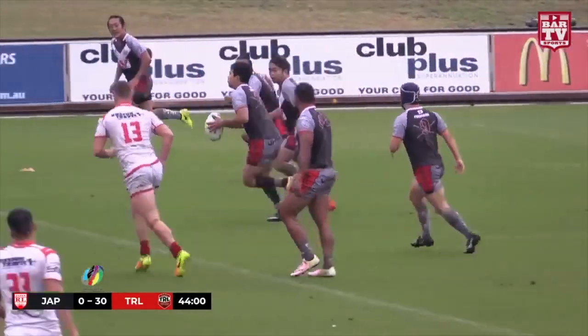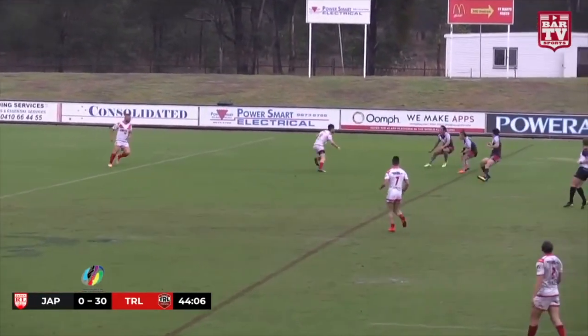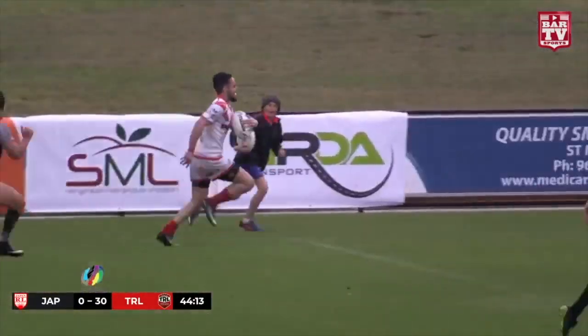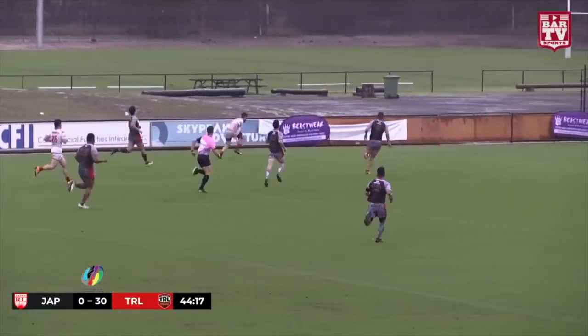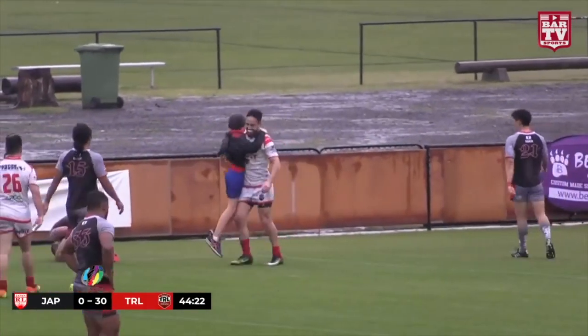Japan need a good kick here. A little kick into space, well controlled there by Karabok. Beats the first, beats the second — Karabok and he's away! Cover defense coming across, he beats him. Karabok streaking down the sideline, there's cover coming but they won't get there. And Karabok, the number nine playing fullback, goes 60 metres to score.